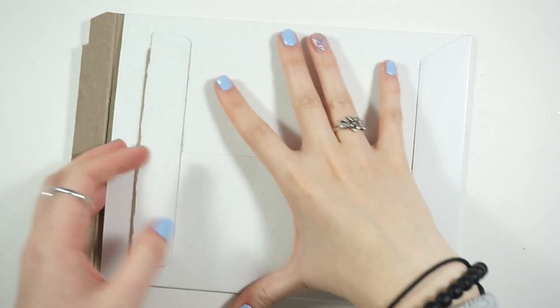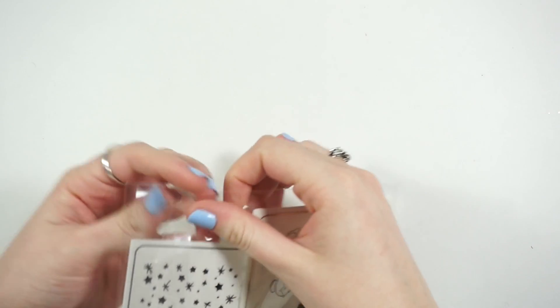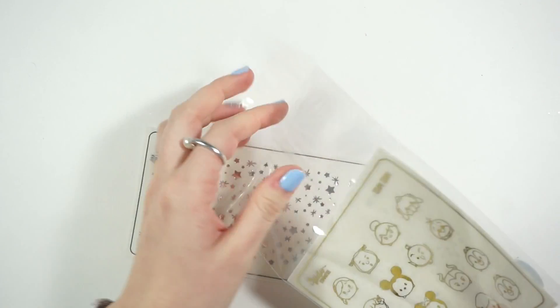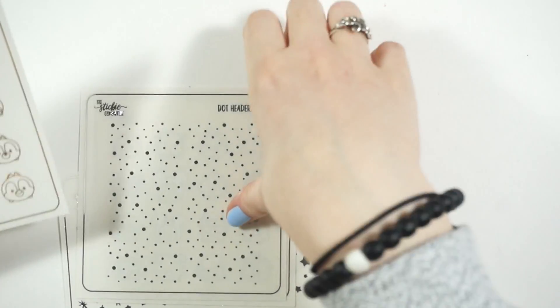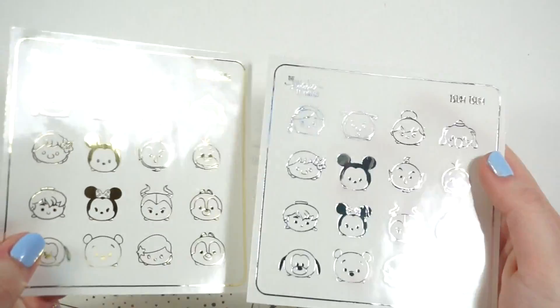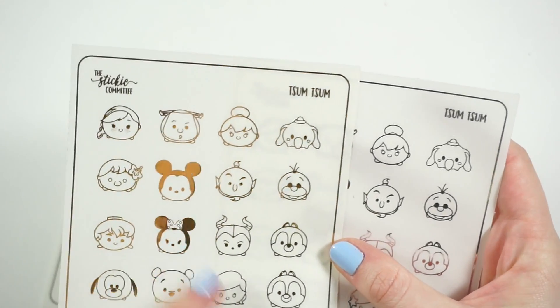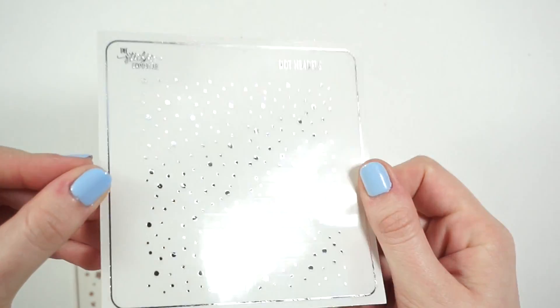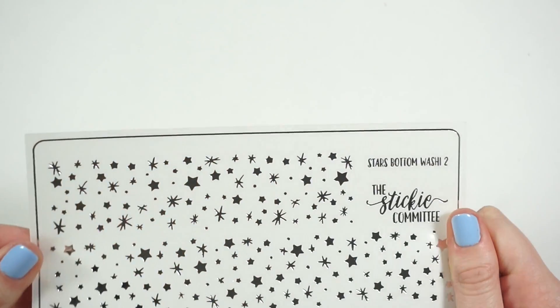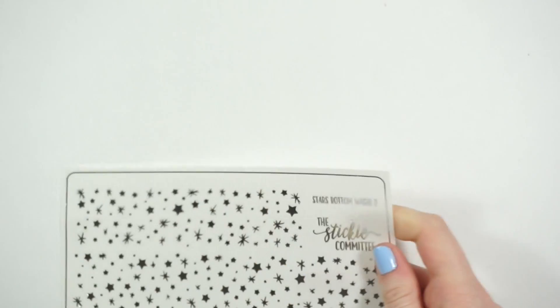First, let's go through this Sticky Committee order — from her release just before the most recent one. I picked up her Tsum Tsums in silver and gold, which are adorable. I love Disney and I'm thinking about putting the Olaf ones into some spreads. You have Lilo, most of the princesses, and Maleficent. I also picked up another dot headers in silver since I'd just used mine, plus the stars bottom washi — I got the split one, which is great for getting two spreads out of it.